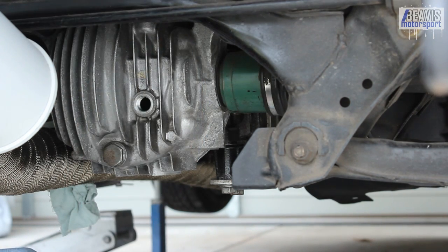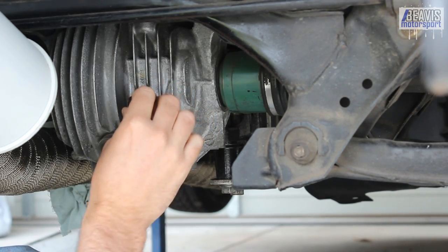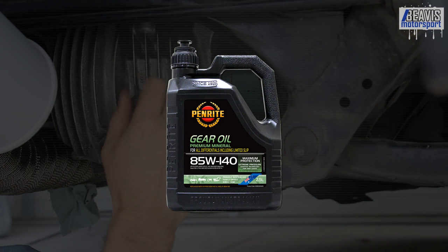The exception here would be if you're running some sort of aftermarket LSD center such as a clutch pack like I have in my track car. For that, I use an 85W-140 mineral oil. And for all years of MX-5, they take about 1 litre in the differential.